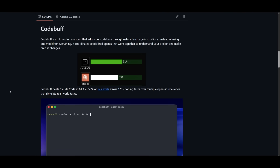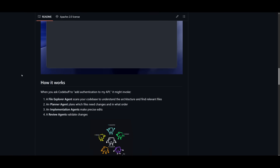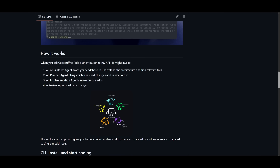Since this is a coordinated specialized agent framework, it basically functions by deploying multiple agents to get the job done effectively. So for a task like adding authentication to my API, it would involve a file explorer agent, which scans your code base to understand your project structure and locate relevant files. It would then deploy the planner agent, which determines which files need changes to execute the overall task. It then sends it over to the implementation agent, which makes the precise edits.